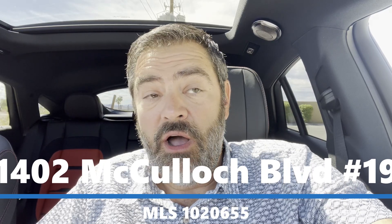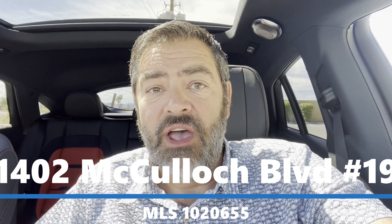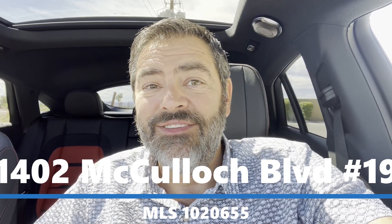Hi, it's Havasu Lu out in beautiful Lake Havasu. Hope you're having a great day. We're on our way to check out a rare condo on the island at the Isle Side. Hang out with us and check it out — I'll talk to you in a minute.